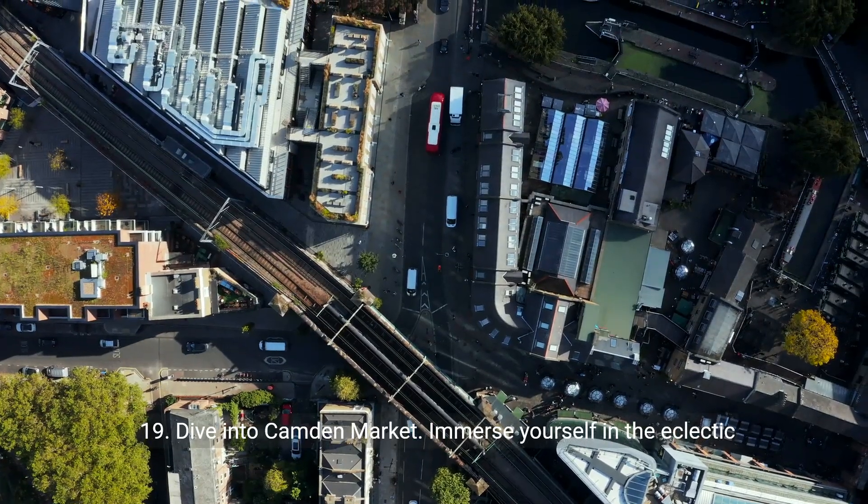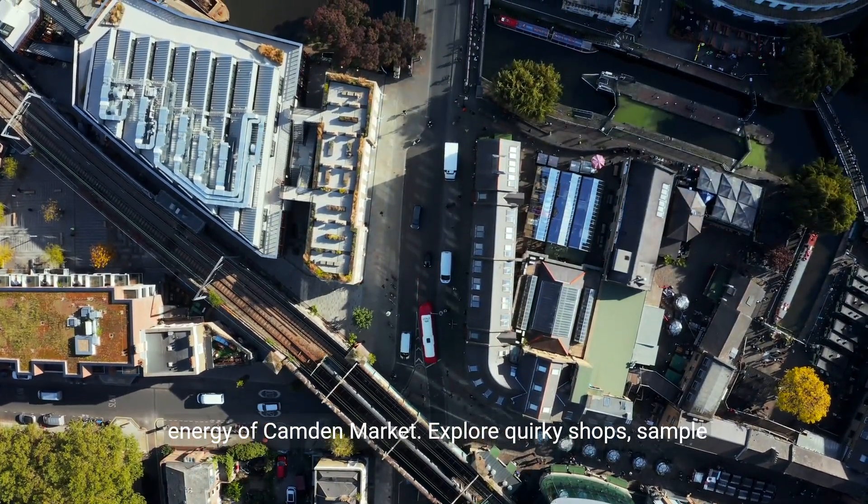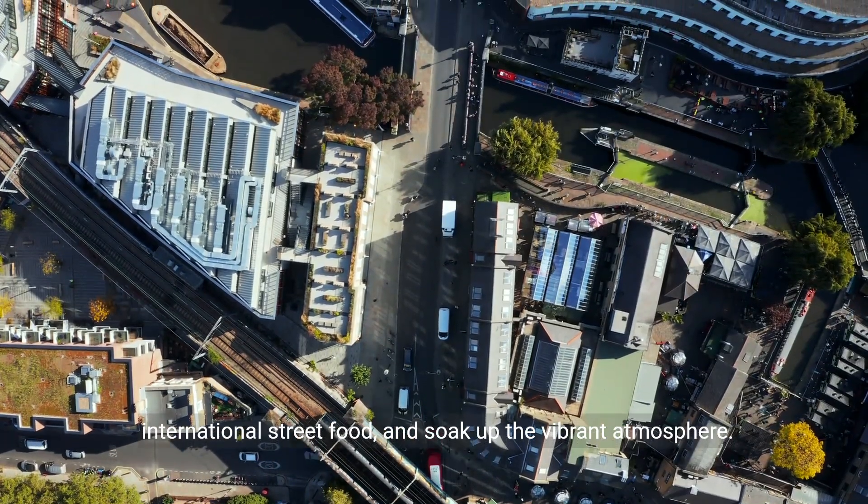19. Dive into Camden Market. Immerse yourself in the eclectic energy of Camden Market. Explore quirky shops, sample international street food, and soak up the vibrant atmosphere.